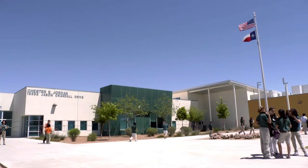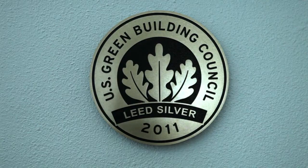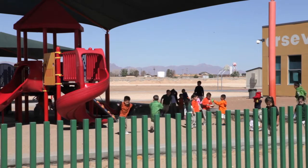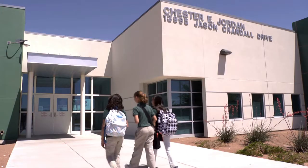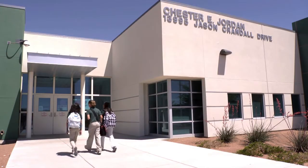El Paso's Chester Jordan Elementary is the most environmentally sophisticated school in the region. Students are proud to share those environmental lessons inside and outside the classroom.